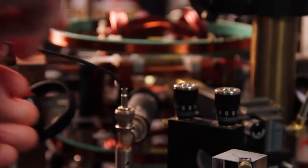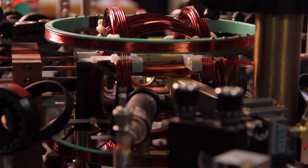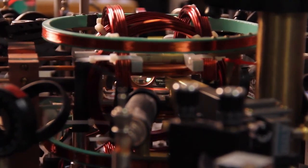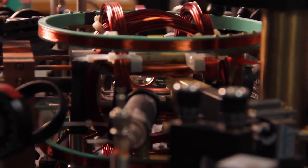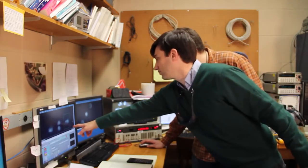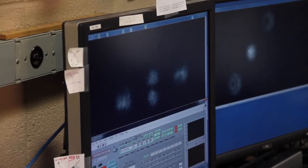This is the heart of the experiment. The condensate lies at the center in the vacuum glass cube. The copper coils around the cube create the desired magnetic fields. The condensate is photographed and the digital image is immediately shown on the screen. Success — we have a monopole.